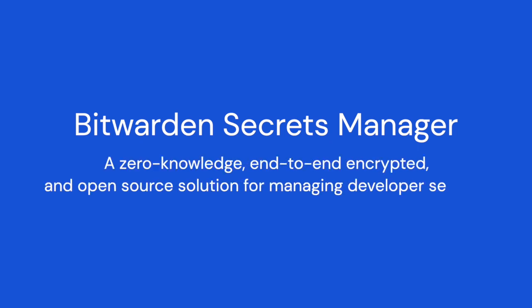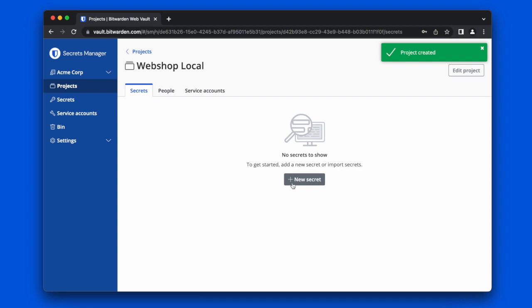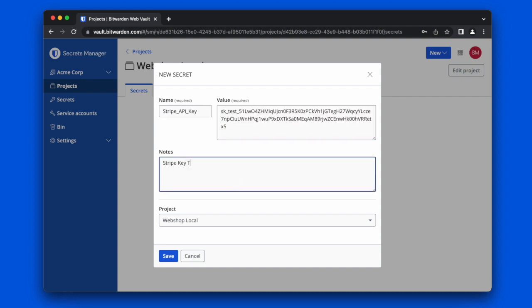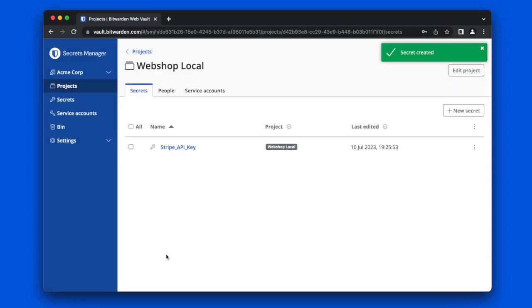Now let me introduce you to Bitwarden Secrets Manager, a zero-knowledge, end-to-end encrypted, and open-source solution. Bitwarden enables development teams to easily store, manage, automate, and share secrets at scale across the development lifecycle. With zero-knowledge, the encryption key remains inaccessible to Bitwarden, further enhancing the security of your end-to-end encrypted data.